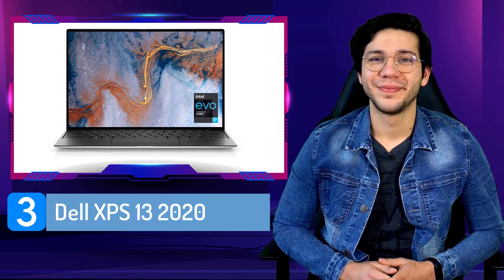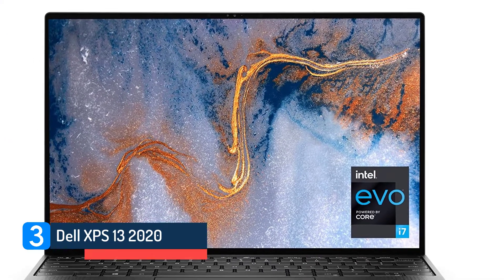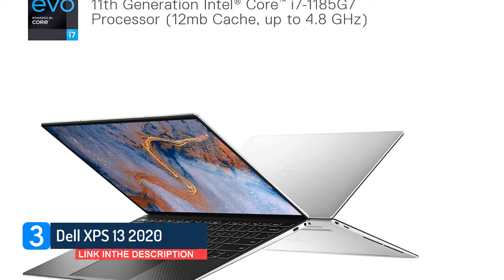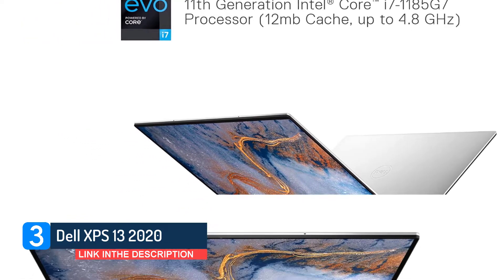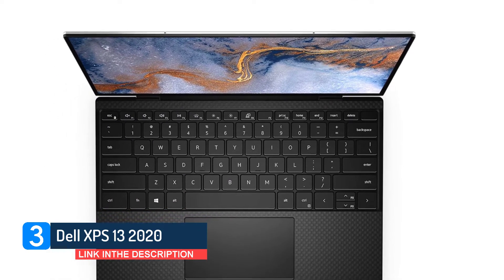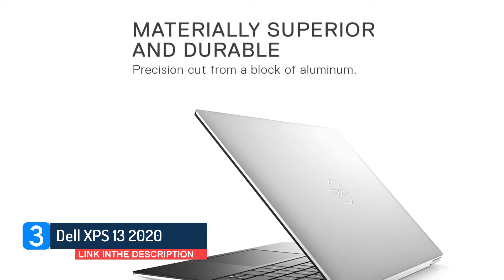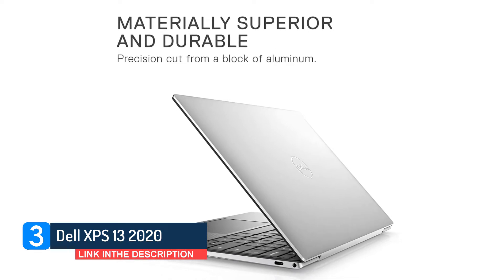Number 3: Dell XPS 13 2020. The Dell XPS 13 is a perennial favorite for its size, weight and performance, and just overall good looks. In 2020, Dell made the laptop even smaller while making the laptop screen larger and increasing performance for both CPU and graphics-intensive tasks. It's not a huge leap, but this Dell XPS is still the best in the category.